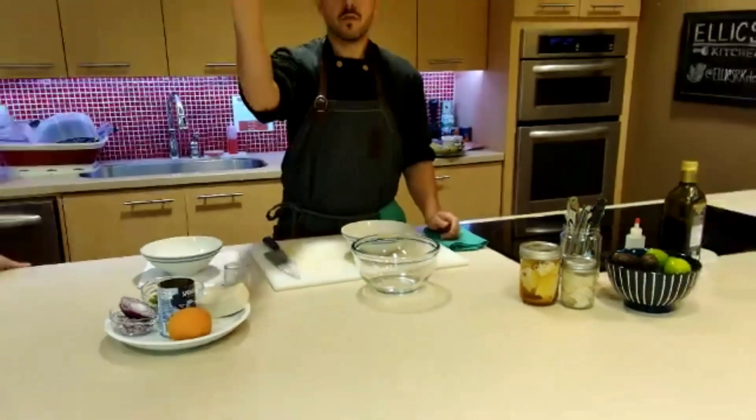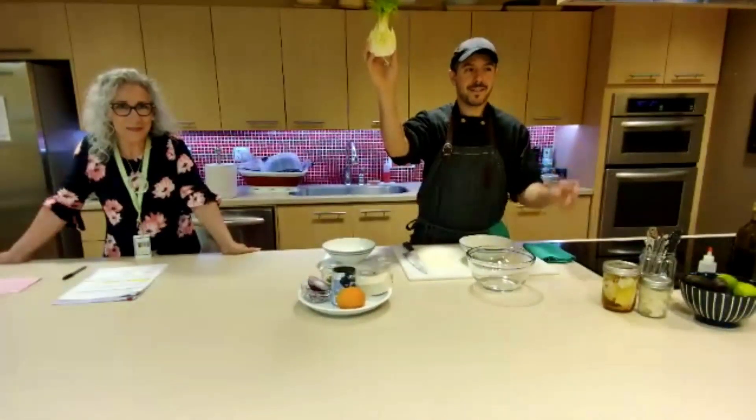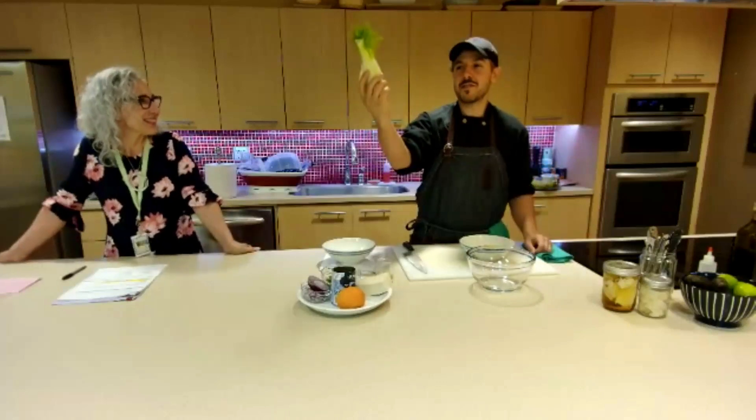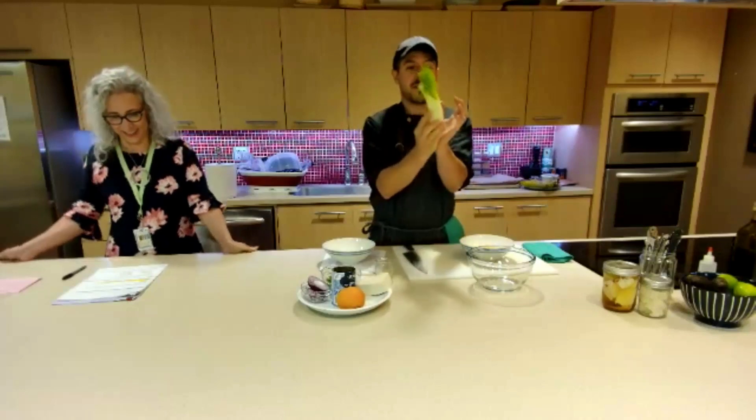Can anyone guess what this vegetable is? It is fennel — this is half a fennel bulb. So let's use a little bit less than half. These stalks shoot off the top and grow like this.